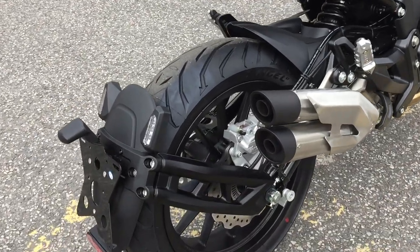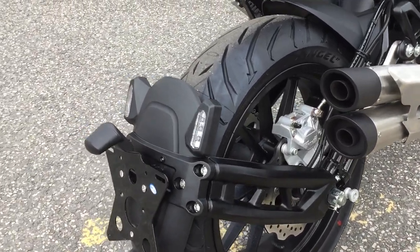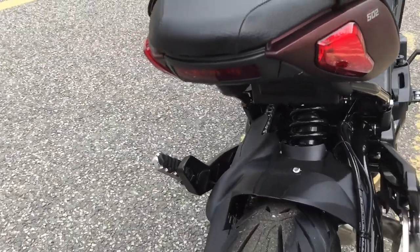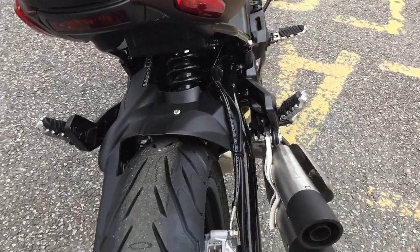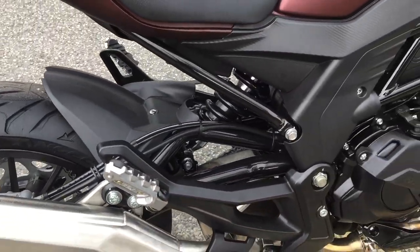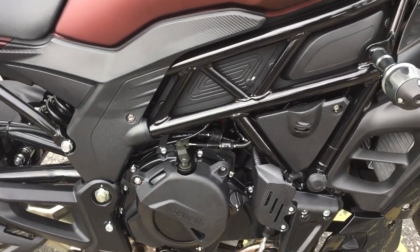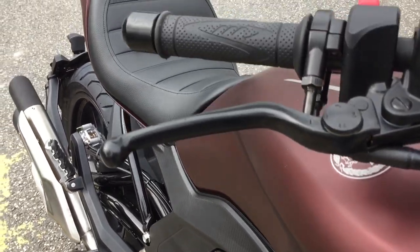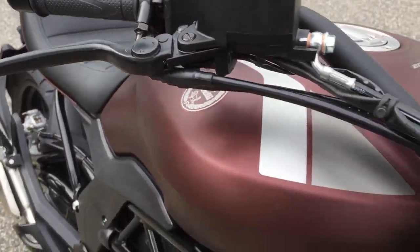Standard equipment includes Pirelli Angel tyres, LED rear indicators, LED backlighting, twin port exhaust system, a fully EU4 compliant engine, crash protectors, and an adjustable front brake lever.